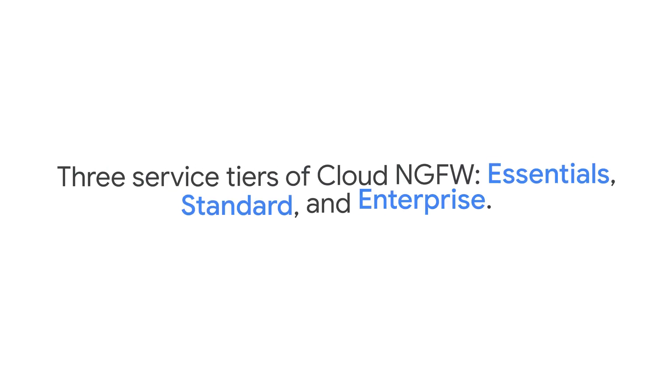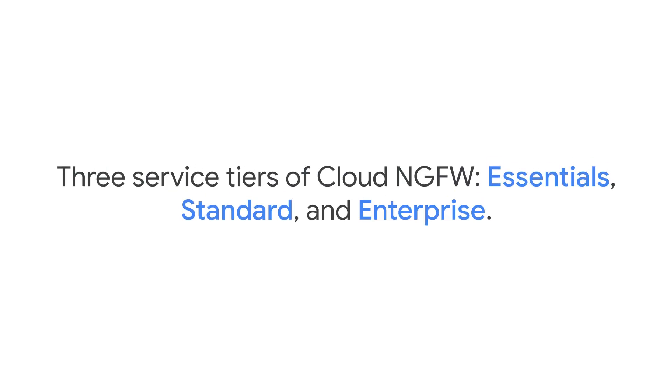And we'll walk you through Cloud Next Gen Firewall's three tiers — Essentials, Standard, and Enterprise — so you can pick the one that fits your security needs.